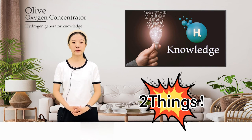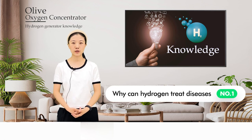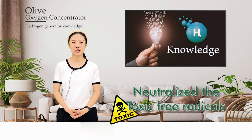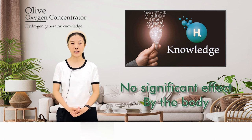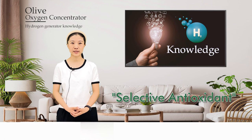Two things you must know before buying a hydrogen inhaler. Why can hydrogen treat diseases? Researchers found that hydrogen specifically neutralized toxic free radicals such as hydroxyl radicals, but had no significant effect on free radicals needed by the body. We call this a selective antioxidant. Hydrogen is the only known selective antioxidant.